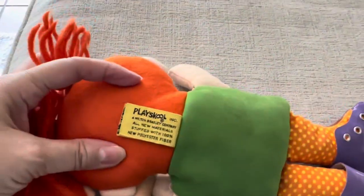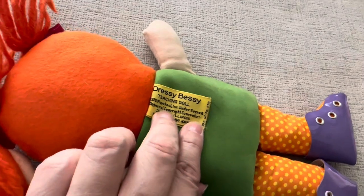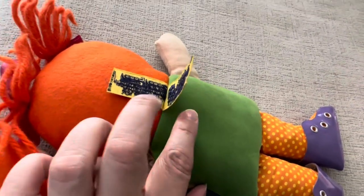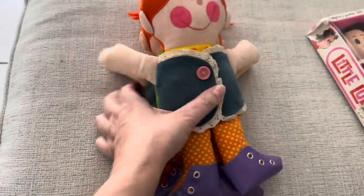Here's the label — Playskool, oh my gosh! The year is... Dressy Bessie Teaching Doll, 1970. I was two years old when it came out, so I must have gotten it when I was three. Oh my god, I'm so excited to have her — with twins!